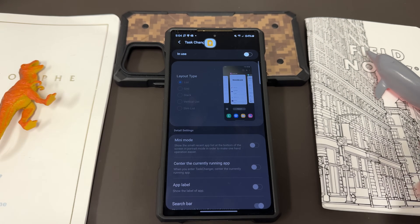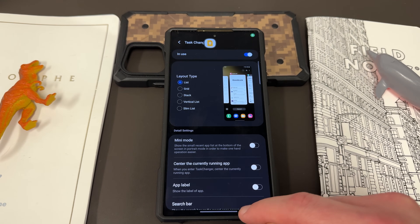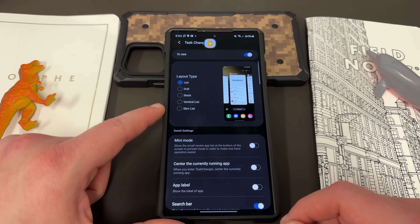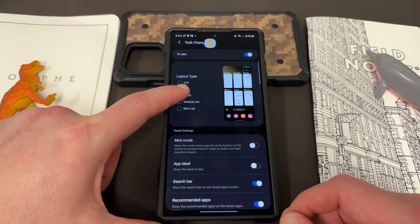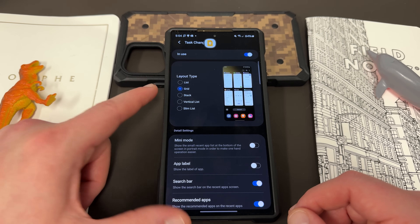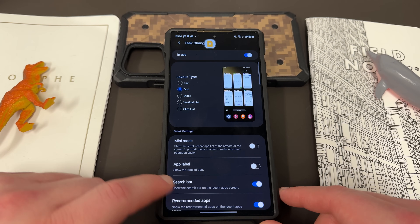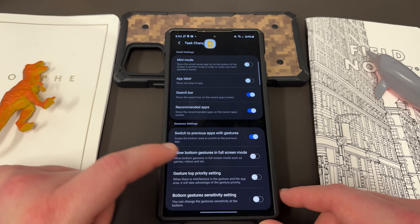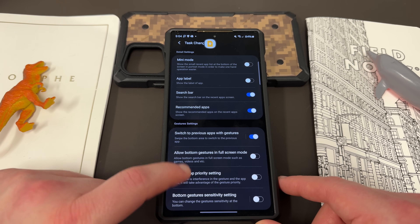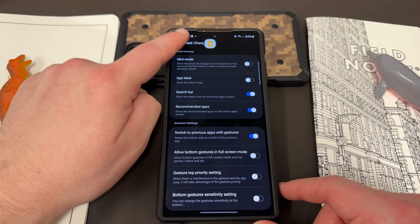Down here is one of my other favorites, the task changer. I can actually choose the task changer layout — that's the layout you get when you swipe up and hold. You can change this to Grid, Stack, Vertical List, or Slim List. My personal favorite is Grid. You can also show the label of the app, search bar, and recommended apps. And then down here with gesture settings, you can choose to switch to previous app with gestures, allow bottom gestures in full screen mode, gesture top priority, and bottom gesture sensitivity.